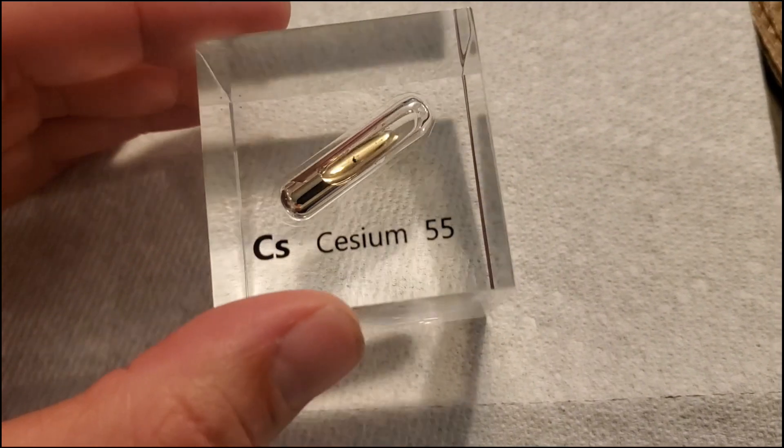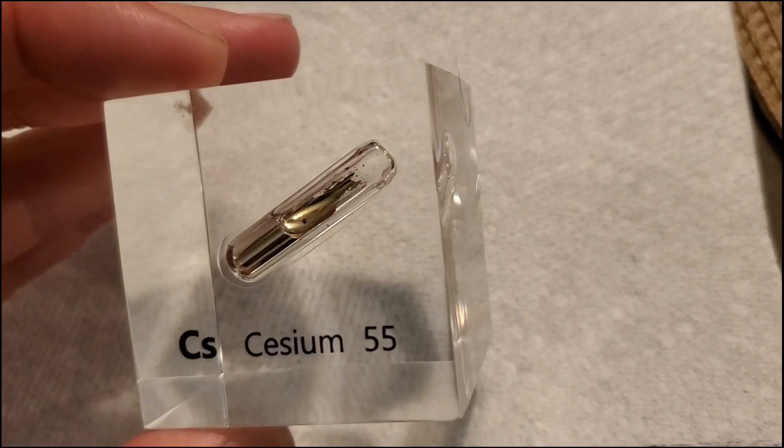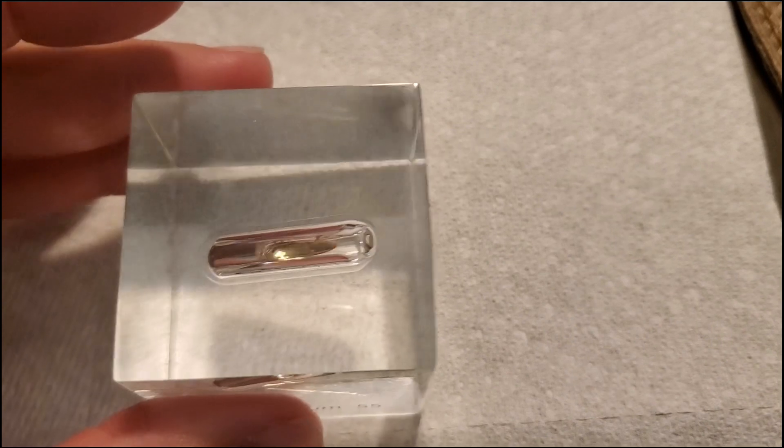In the future I'm going to be doing more fun experiments using this metal. Stay tuned. Thanks for watching.